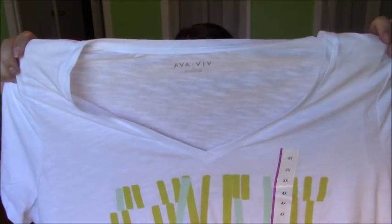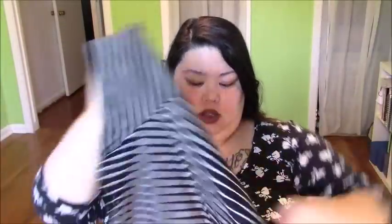I thought it looked cute with the shorts at Target, so I think it'll look super cute with shorts that actually fit me properly. I have purchased these Ava and Viv V-neck t-shirts before and I do like them — they tend to hold up pretty well. So I got this one, and then I went ahead and grabbed a black and white striped one because you cannot go wrong with black and white stripes. I like that this one has thicker black and thinner white stripes.